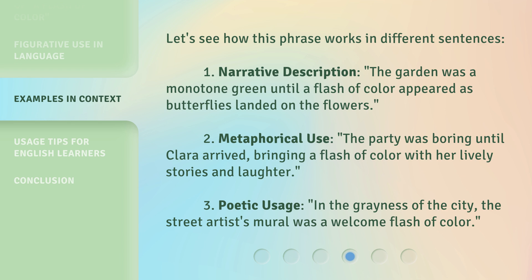Let's see how this phrase works in different sentences. 1. Narrative Description: The garden was a monotone green until a flash of color appeared as butterflies landed on the flowers. 2. Metaphorical Use: The party was boring until Clara arrived, bringing a flash of color with her lively stories and laughter.